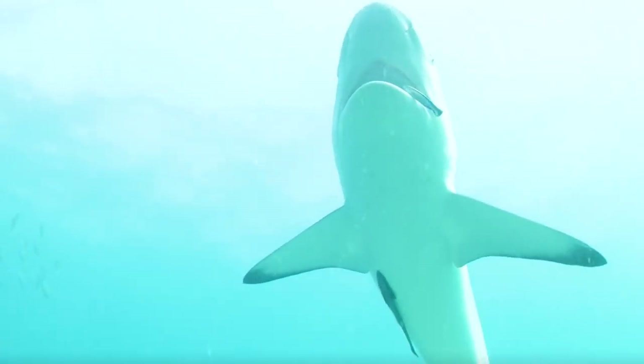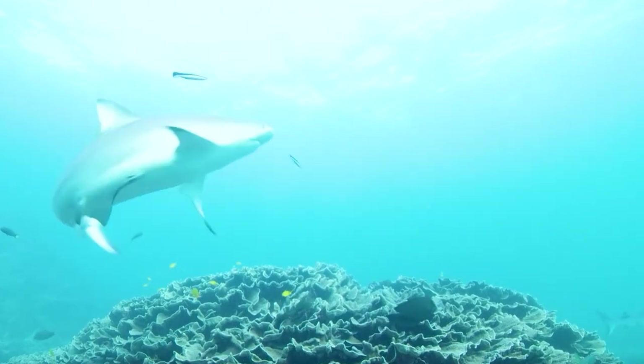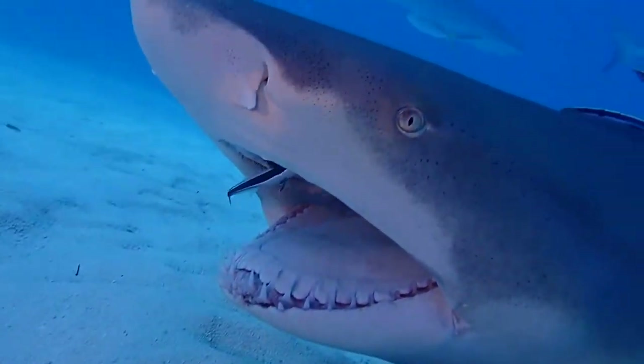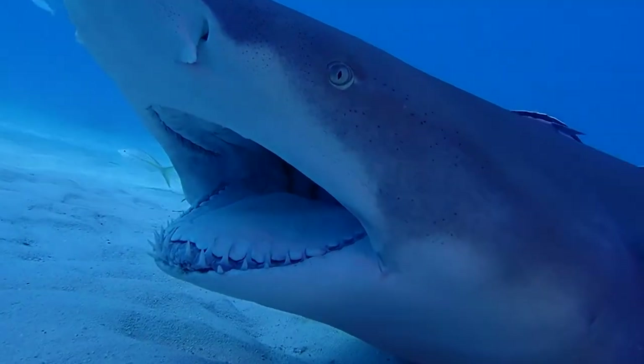It's a bit of a head-scratcher that the shark doesn't take advantage of the daring little fish, but it's wise enough to know that the removal of parasites and leftover foodstuffs is good for its health. Consequently, it lets the Cleaner Wrasse do its thing and then live to tell the tale.